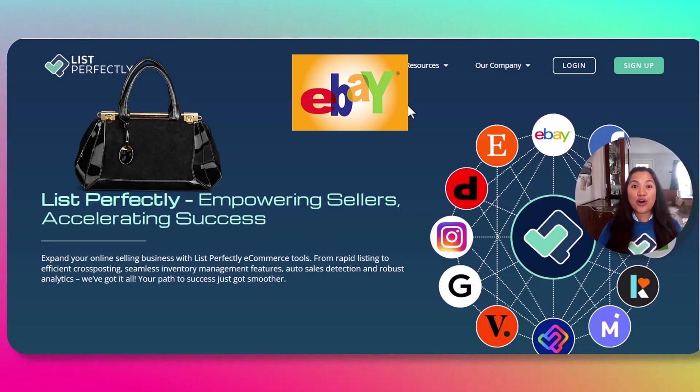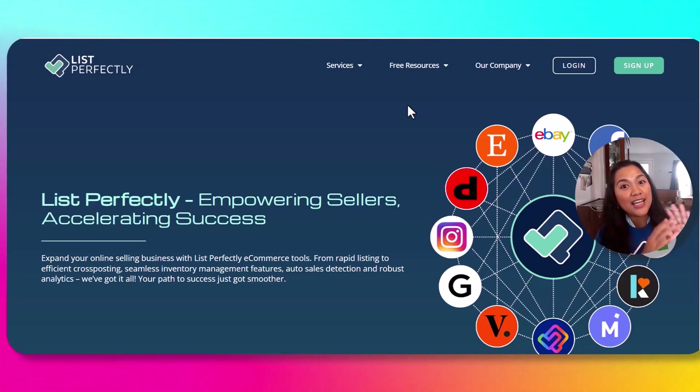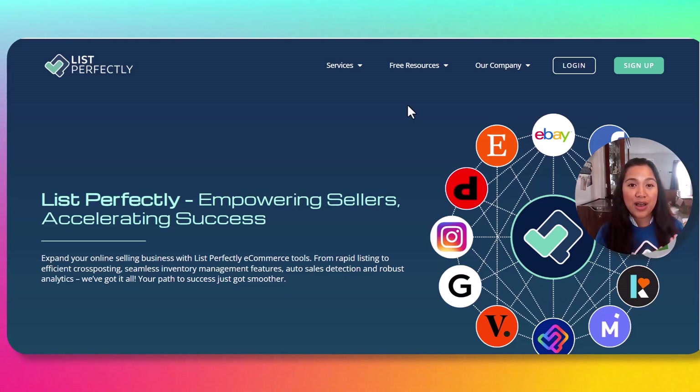It also gives you a notification on your catalog that it was sold. Auto Delist helps you save time, avoids double selling, and takes out the stress of going to each platform and delisting them one by one. This is the most advanced tool a reseller needs in 2024.